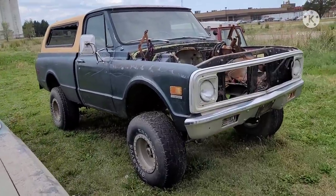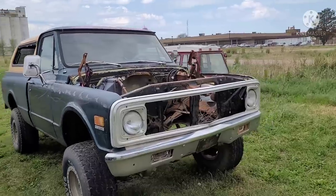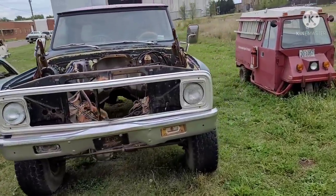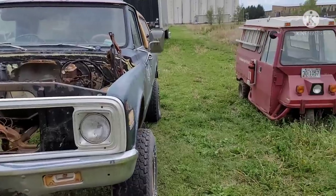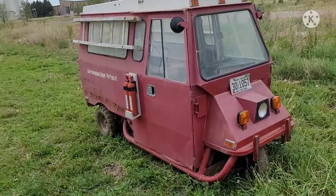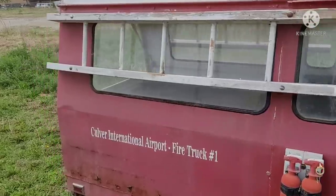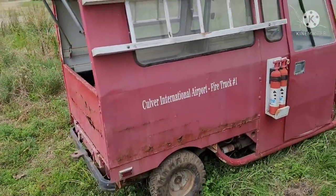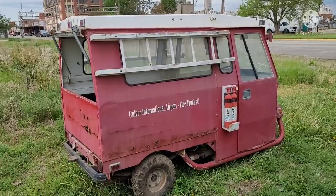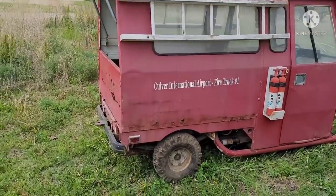There's a very desirable collector vehicle — Chevrolet short bed, four-wheel drive. Somebody will love to get a hold of that one. And then we have the Culver International Airport Fire Truck One, which obviously is a joke. This would not be a fire response vehicle for an airport, but somebody in their retirement likely fixed it up that way, and there you have it.